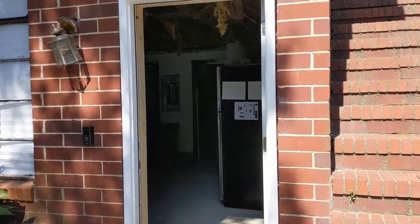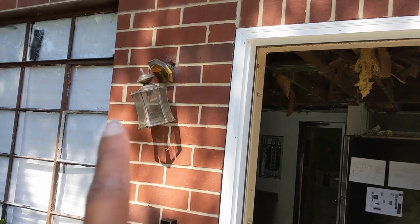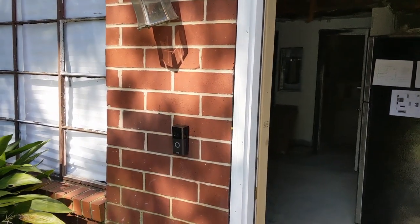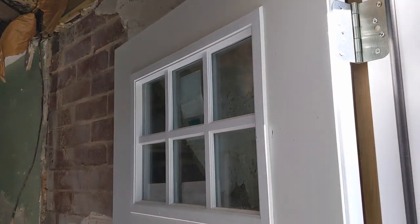Alright, so we're entering the downstairs apartment. The first thing that I do is fix this light, the exterior light. And then we have to run power to the Ring doorbell. Right now it's on battery — in fact, I have it inside charging as we speak. The door is brand new.